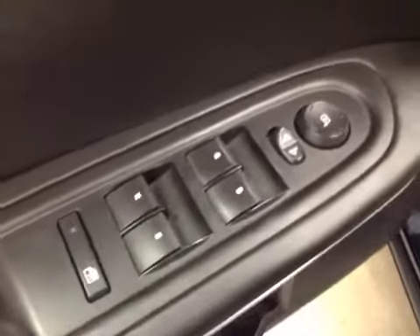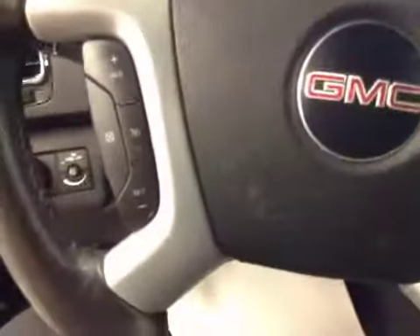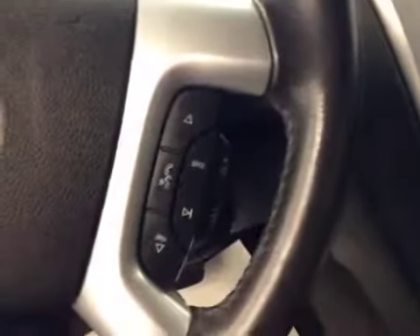We have power windows, power mirrors, power locks, power driver seat with lumbar support, light controls, cruise control, stereo controls and hands-free communication.